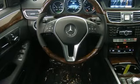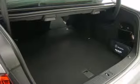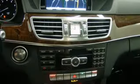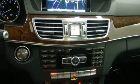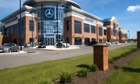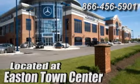The E means efficiency, energy, entertainment, and above all, excellence. Come in for a test drive today. Come experience luxury the Jermaine way at Mercedes-Benz of Easton, conveniently located at Easton Town Center.